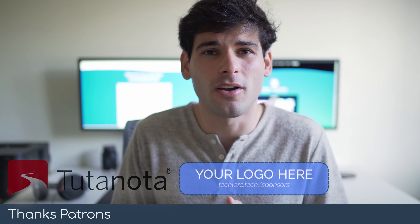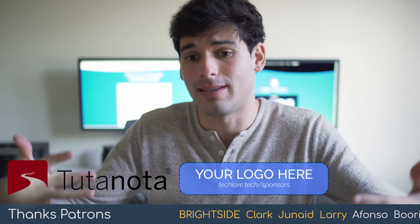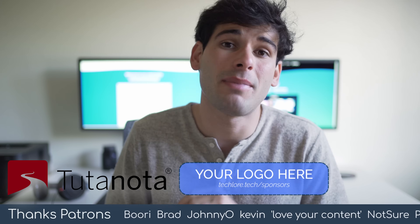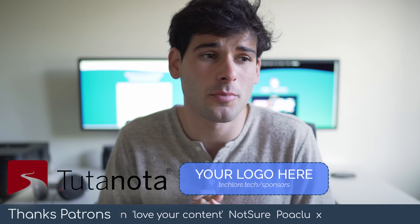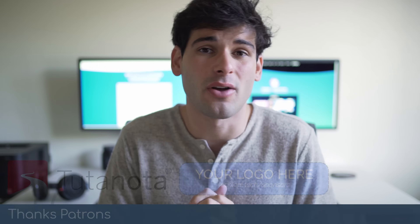Thank you all for tuning in, and thank you especially to our patrons — you're making this free for everybody and allowing me to keep sharing good information. If you want to join the community, find us at patreon.com/techlore in the description. Thanks again to Tuda for sponsoring our content — we couldn't do this without all of our supporters. It was a quick video with no script, but we'll see you next time on Tech Lore.